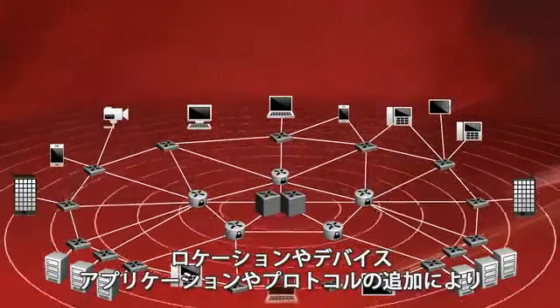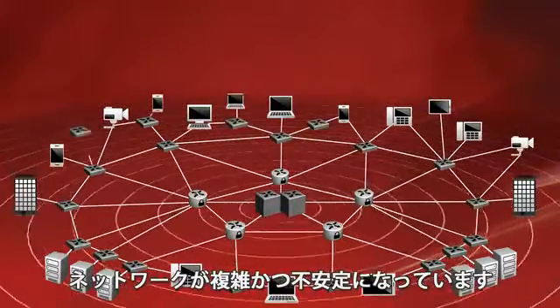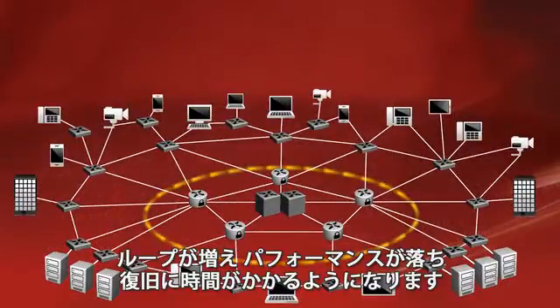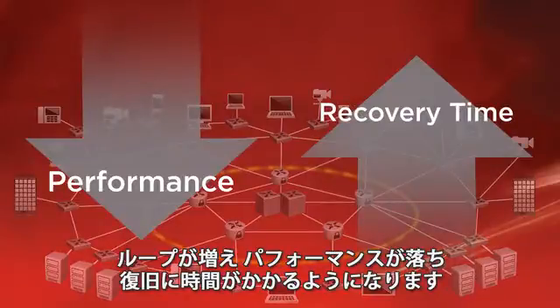Because adding more locations, devices, applications, and protocols to the network also adds complexity and instability. Looping becomes more common. Performance goes down, recovery time goes up.